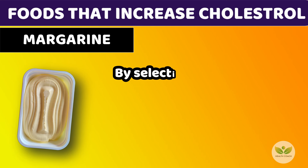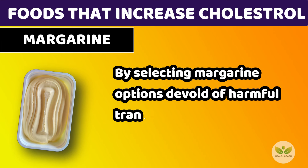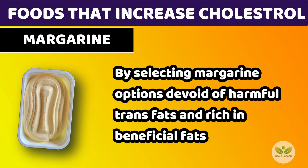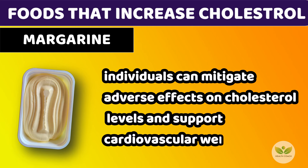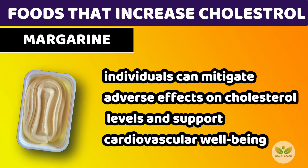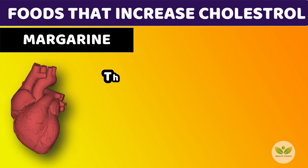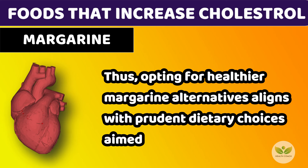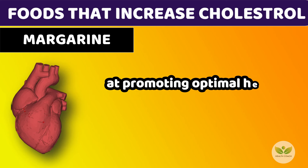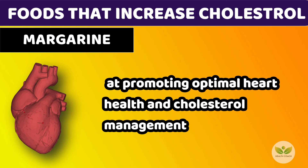By selecting margarine options devoid of harmful trans fats and rich in beneficial fats, individuals can mitigate adverse effects on cholesterol levels and support cardiovascular well-being. Thus, opting for healthier margarine alternatives aligns with prudent dietary choices aimed at promoting optimal heart health and cholesterol management.